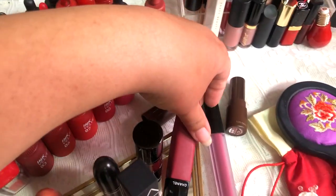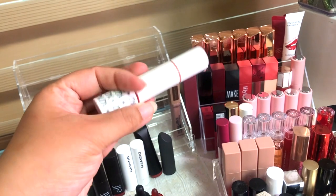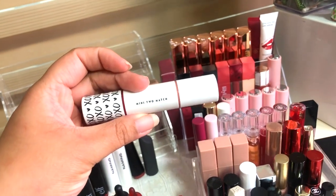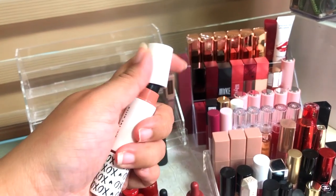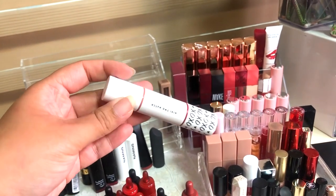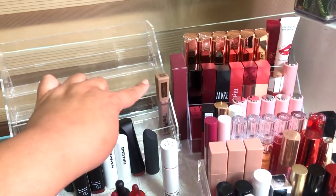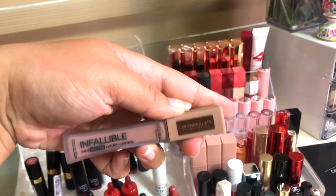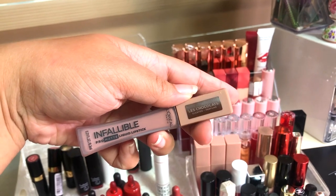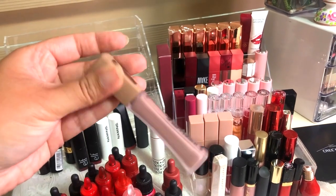There's a mini two-shade set from Etude House — one side is red and the other is nude, meant for the modern gradient look popular in Korea, but I don't really do that look so I kind of forgot about it. There's also the Maybelline Le Chocolate liquid lipstick — I never really touched this one because the nude color just looks dead on me, so that will go away. Done with the first shelf!